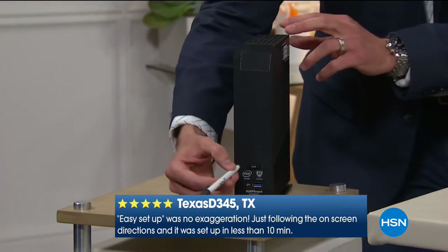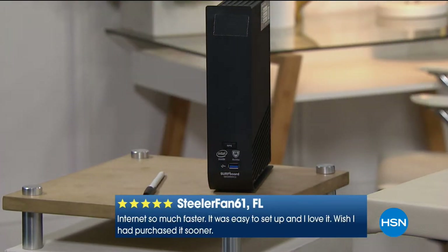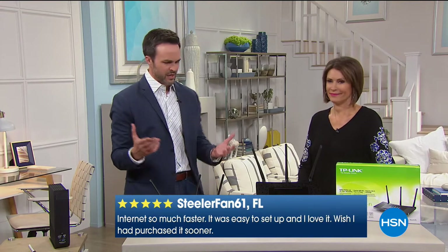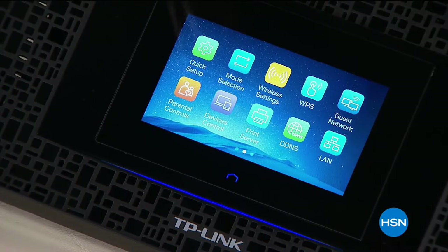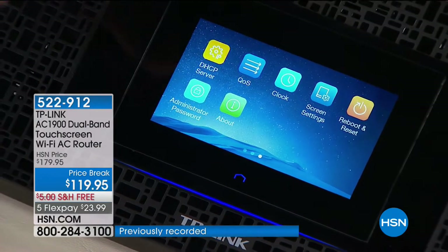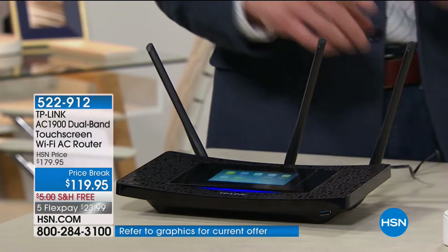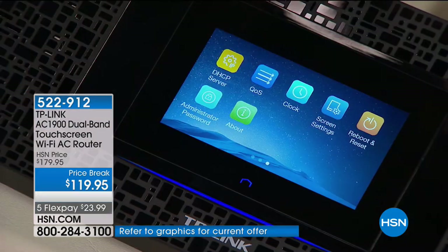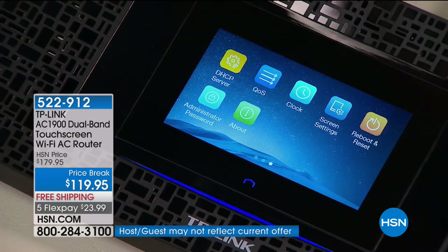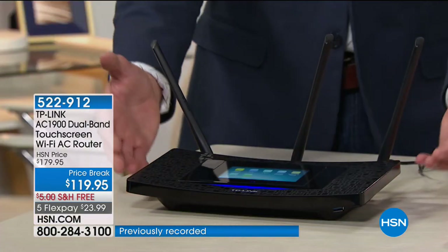Remember the old router — you'd press the button with a pen, and you'd have to figure out what the slow or fast light meant. With the TP-Link, everything is clearly labeled right on the touchscreen, using technology we've all become familiar with from tablets and phones. Everything is housed locally — you don't need an extra PC, you don't need to download expensive apps, you don't need any extra user accounts. A good router is not a want anymore — it is a need.